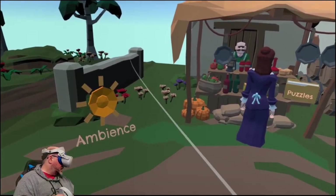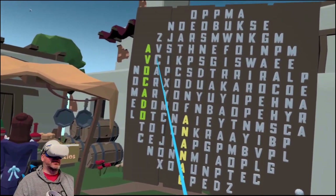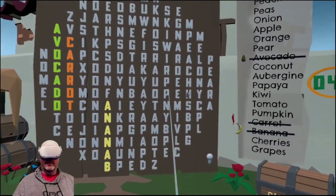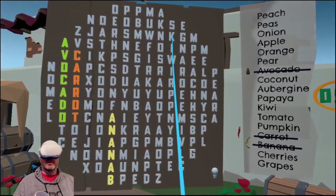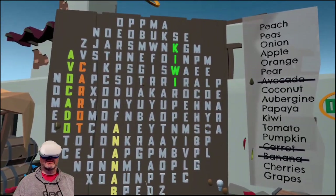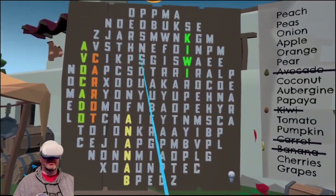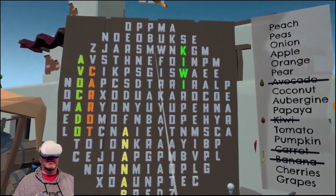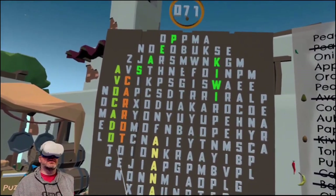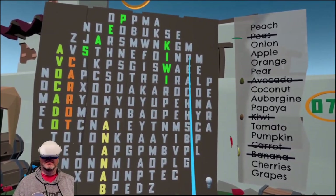So we're in a marketplace. You can change the ambiance if you want to just get down to business. We've got carrot right here. And I like that in addition to just being a crossword puzzle, you kind of learn. So we've got pear, we've got peas right there. The oldest pea was found in Thailand — it was 3,000 years old.